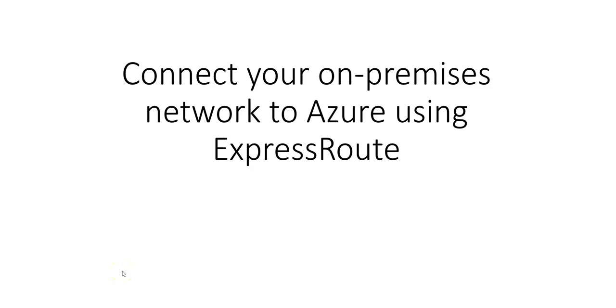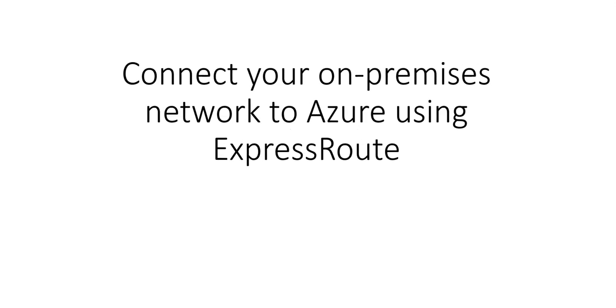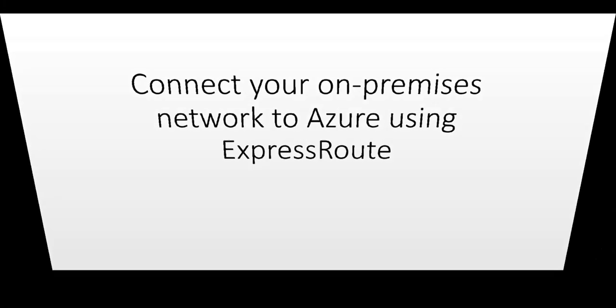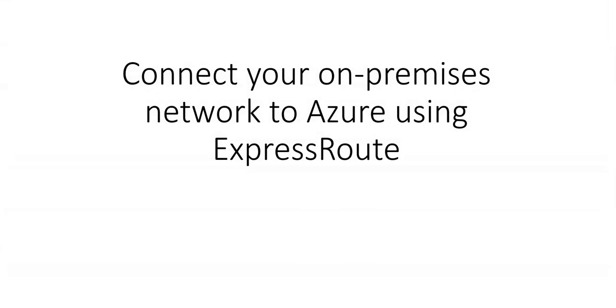Hi, my name is Ashish and I welcome you to this series in which we are architecting and designing network solutions on Azure. In this part, we will cover how to connect the on-premises network to Azure using ExpressRoute.